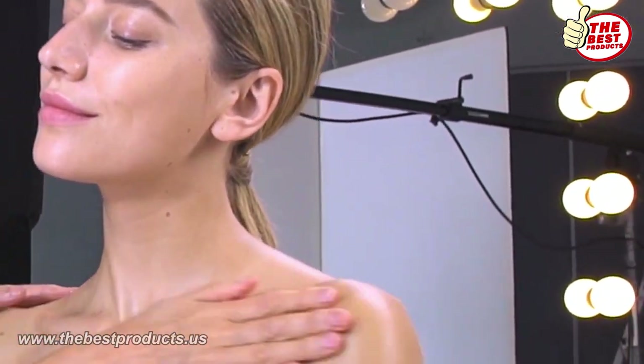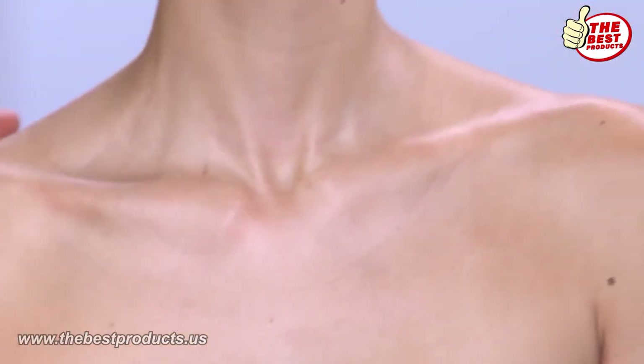Put it anywhere you want on your face — over your eyes, a little bit on your ears, everywhere you want. Never forget this part of the body.